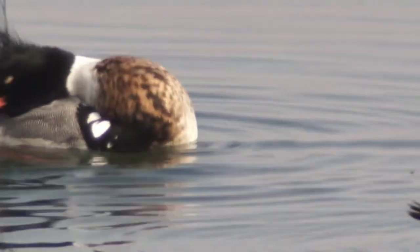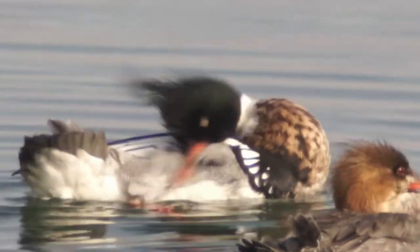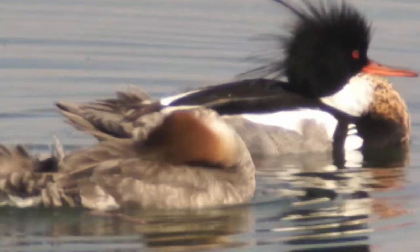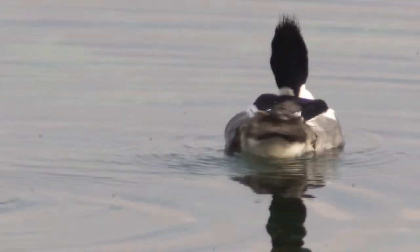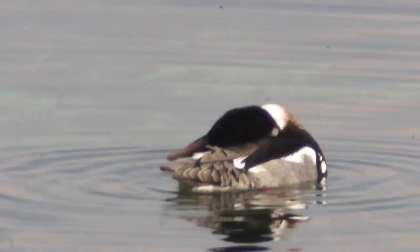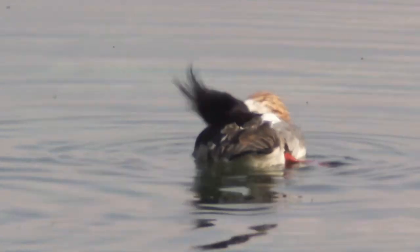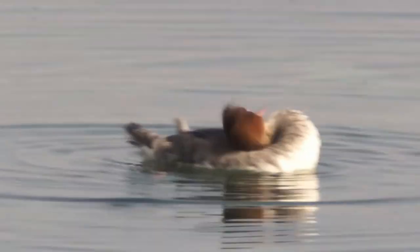Did I hear a loon? I think I did. I keep looking at the red-breasted mergansers. Like I said, this is the best look I've ever had at them. Very often when I've tried to get a look, you approach and they swim farther away. This has just been nice. I wonder if I heard a loon there.